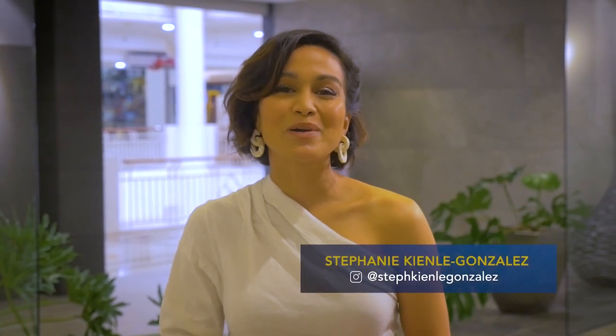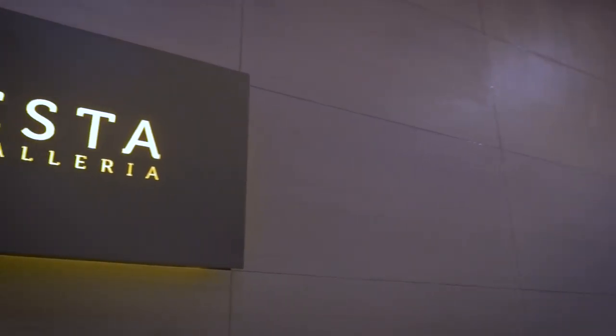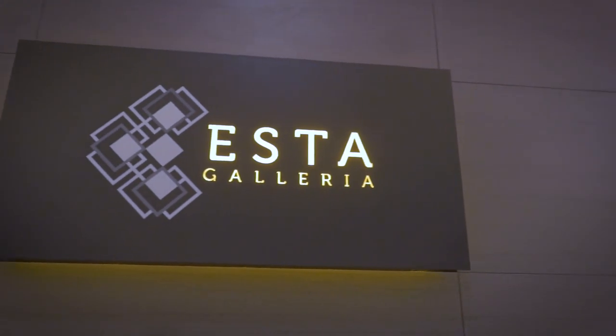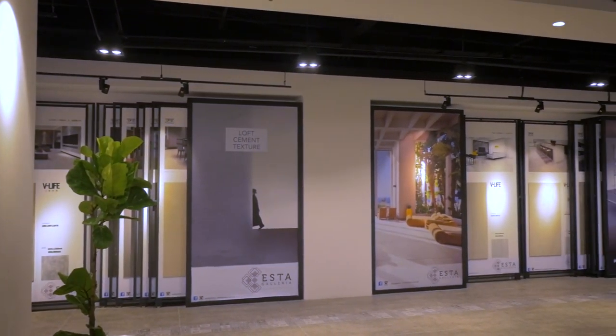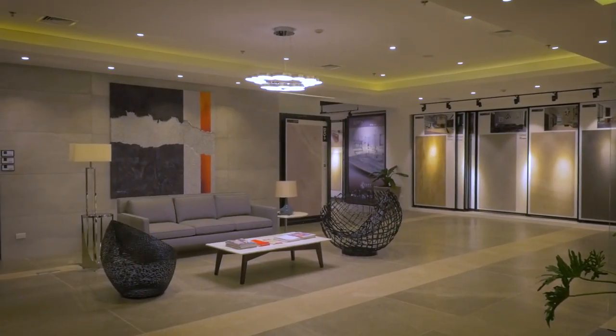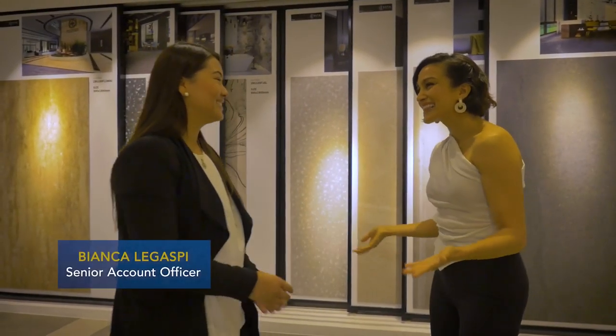Come join me today as I explore a new tile showroom in the heart of Makati City. Welcome to Esta Galleria. I'm really looking forward to exploring what you have in store for us.